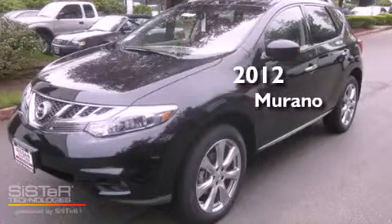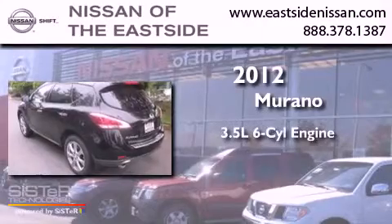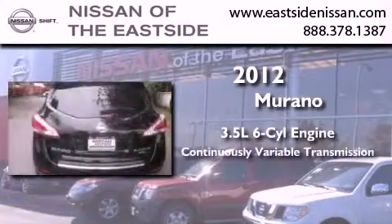This is a brand-new 2012 Nissan Murano. It has a 3.5-liter six-cylinder engine and a continuous variable transmission.